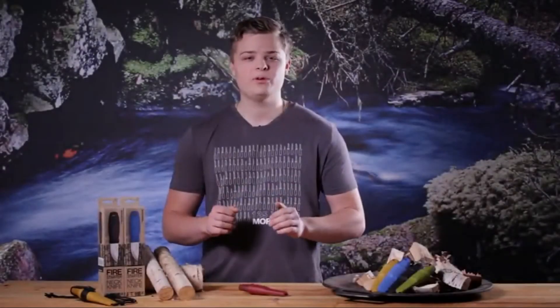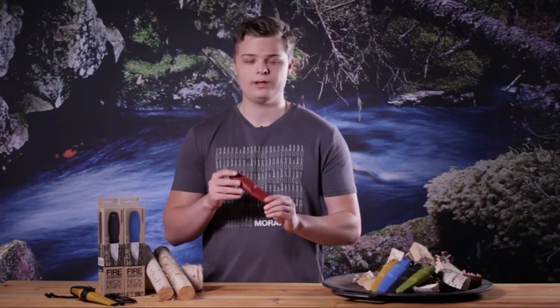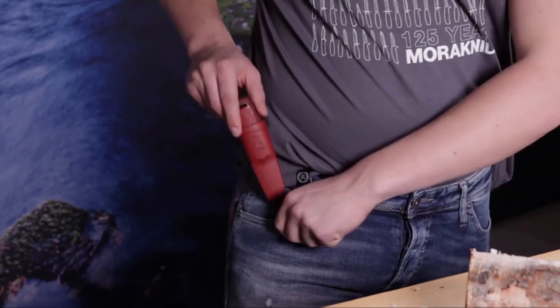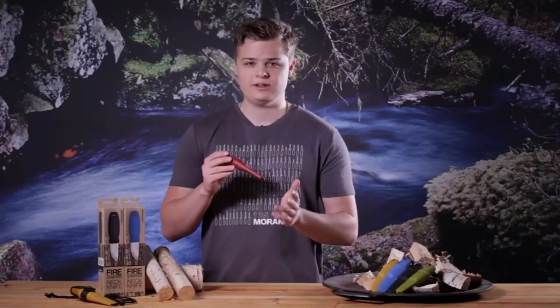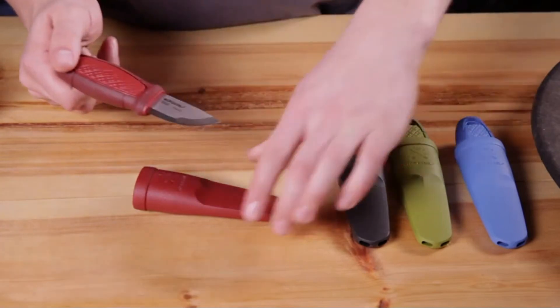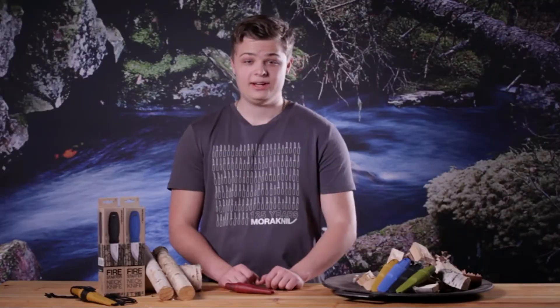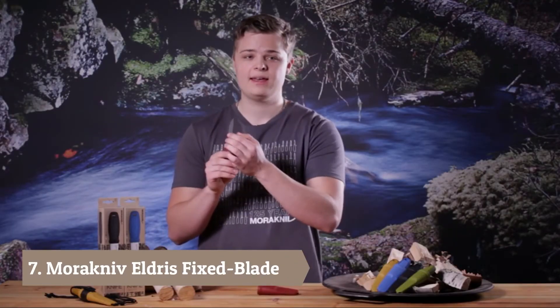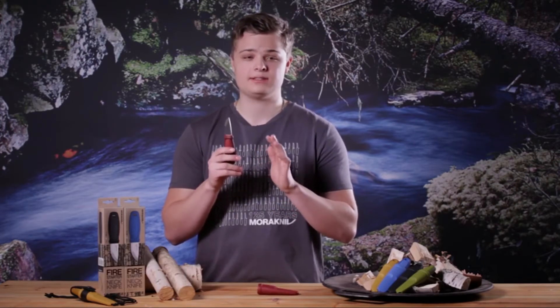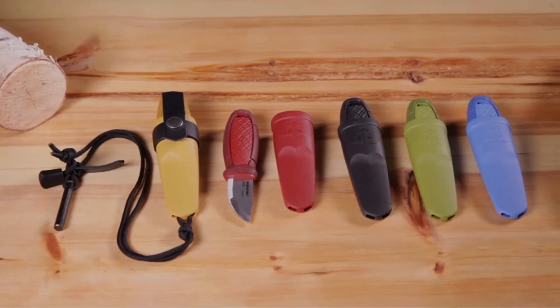Hello and welcome to the Mora knife factory. My name is Kalle and today I'm going to talk about the Eldris — our smallest knife ever, with its 59 millimeter long blade. It's really simple to keep in your backpack or in your pocket. The Eldris has a two millimeter thick back and it's made of steel called 12C27, a high quality Swedish stainless steel treated in a unique process here in our factory in Mora.